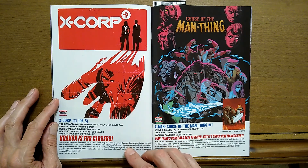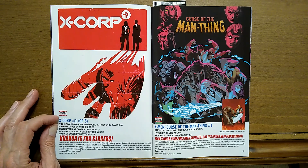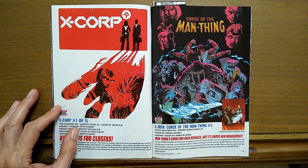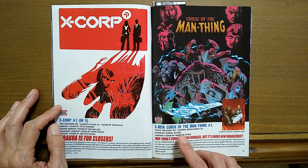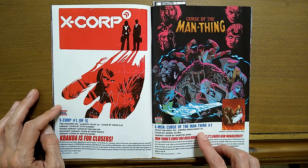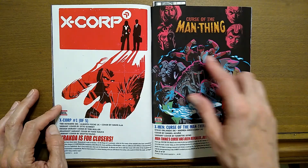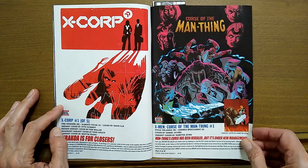X-Corp — Krakoa is for closers. This is X-Corp number one of five. Tini Howard is the writer and Alberto Fochi is the artist. Then X-Men: Curse of the Man-Thing number one, with Steve Orlando writing again and Andrea Brocardo as the artist. It looks like they're getting some bisexual lighting going on right in that area there.